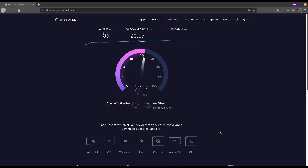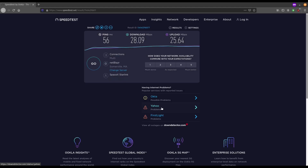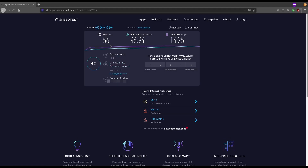Do I think Starlink's worth it? Right now, yes — because there are no other providers that offer something cheaper and with as good service as Starlink.